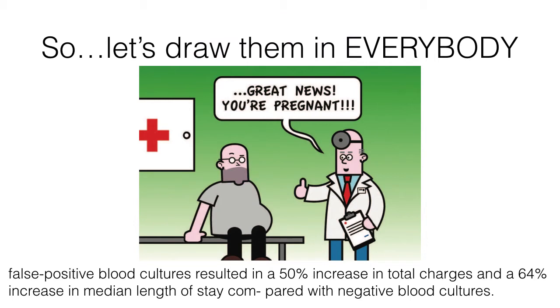If the downside of ordering too many cultures is high mortality and morbidity if you don't order them, then why not order them on everybody? Well, not really, because you end up with false positive blood cultures, which results in a 50% increase in total charges to the patient and a 64% increase in median length of stay compared to negative blood culture patients. If nothing is wrong with them but the blood culture is positive, now they stay longer and get more testing and more costs. That's why we shouldn't be doing them on everybody.